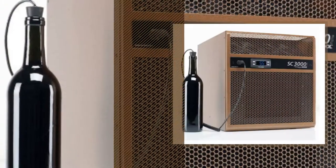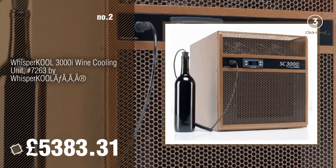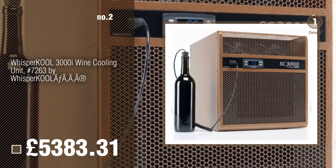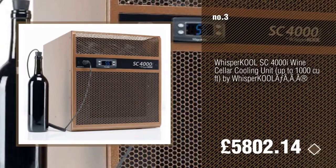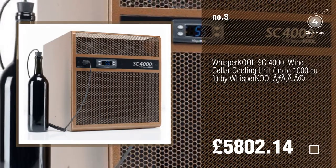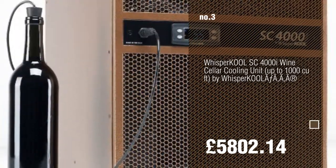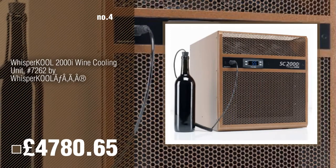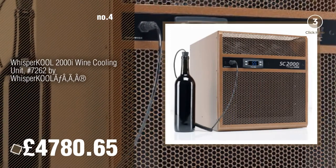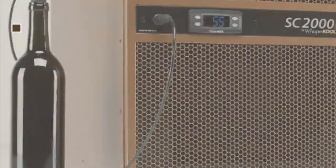Number 2. For more info about these best sellers, just click the circle. Number 4. Number 5.